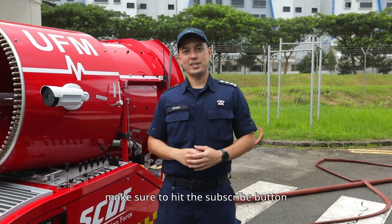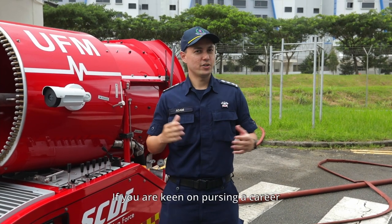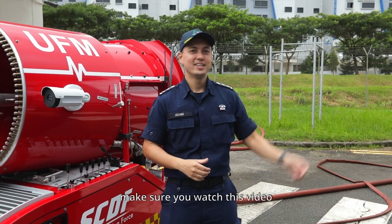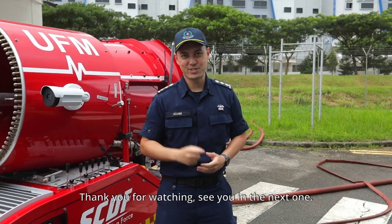If you enjoyed this video, make sure to hit the subscribe button to receive more great content from us. And if you're keen on pursuing a career in the life-saving force, make sure you watch this video. You can watch more of the vocations in the SCDF. Thank you for watching. See you in the next one.